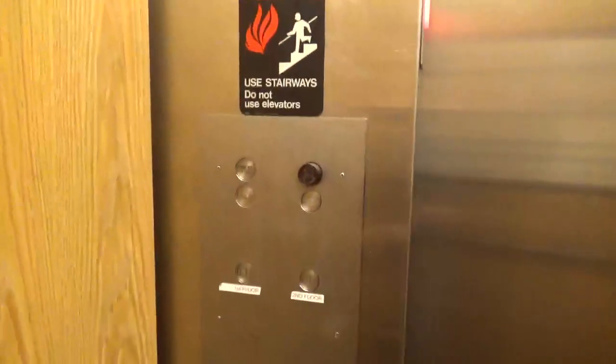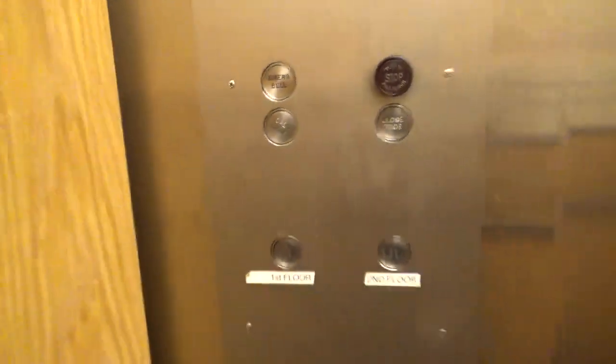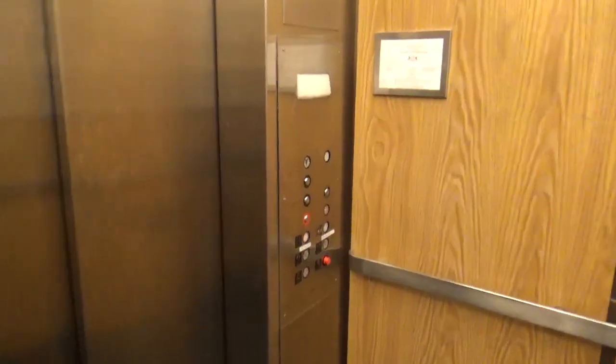It still has the old HOT fixtures right here. And this is from 1974. The only mod was the fixtures on that side.